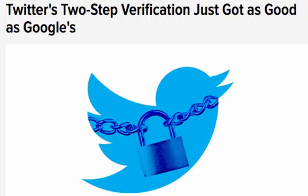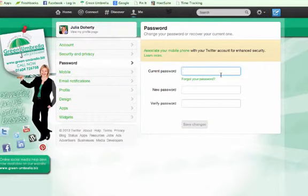I'll put a link in the show notes below with regards to how you can find out about the two-step verification process.